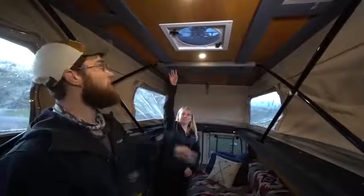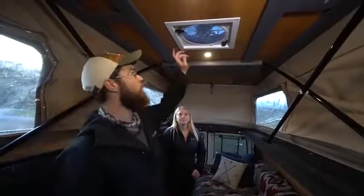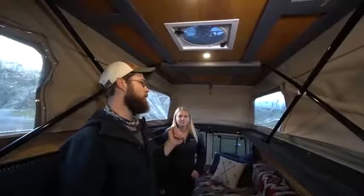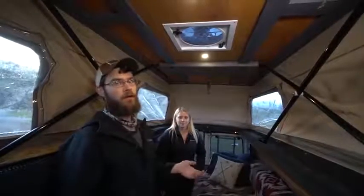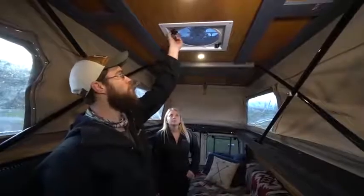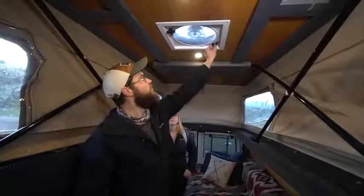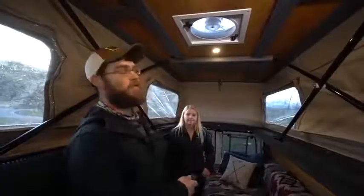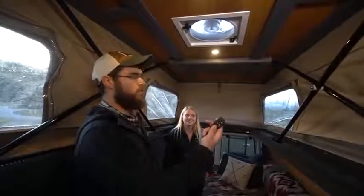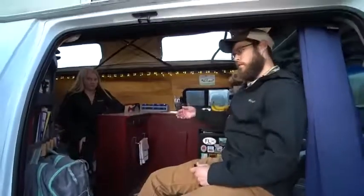This is one thing everybody should do — you should have a fan in your van, because on those nights when you're Walmart camping, you're going to want a little airflow. This is just a simple crank-up fan with three speeds. It's plugged into my 12-volt remote so if I want to turn it off, I can do it with the remote without having to get out of bed.